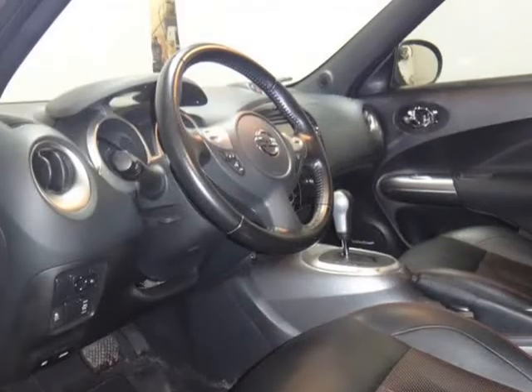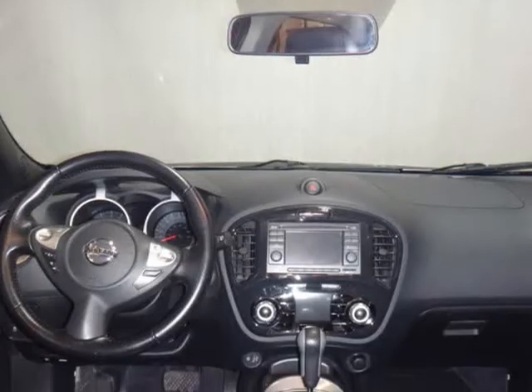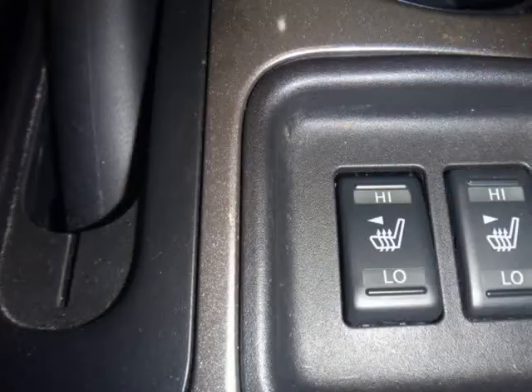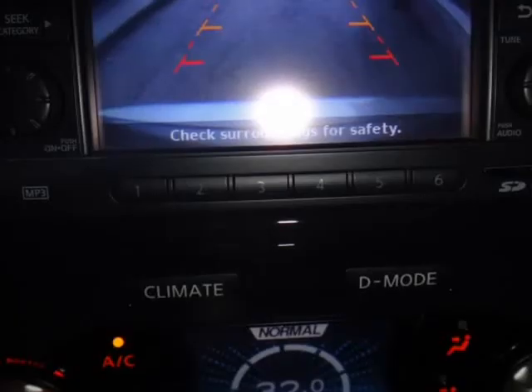Cell phone holder, coin gauge, front door map pockets, front map lights, passenger seat back map pocket, power windows with driver one-touch up/down, rear window defroster, vehicle security system. Visit us at promotealimited.v12soft.com.